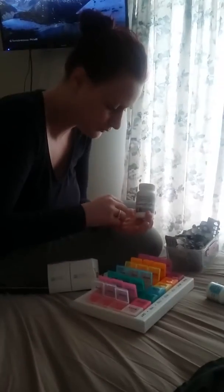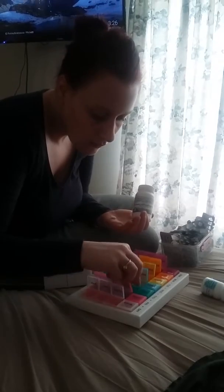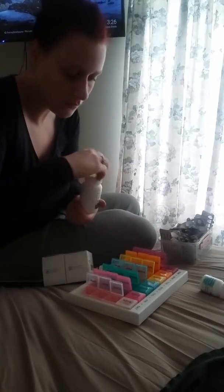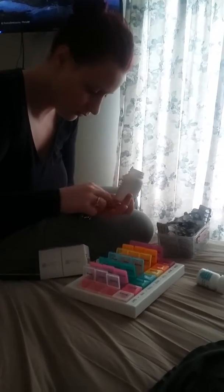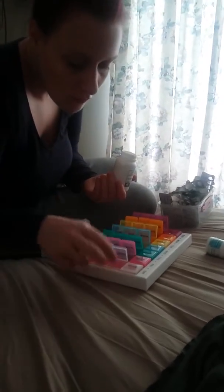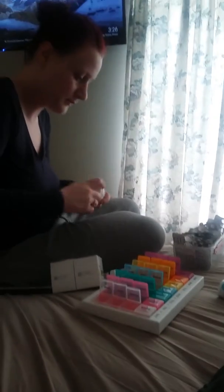This is Eden. She's filling up my tray for the week. There is absolutely no way we can keep track of all the medications for the day. This thing is about 25 plus pills per day. So Eden's doing the job today.